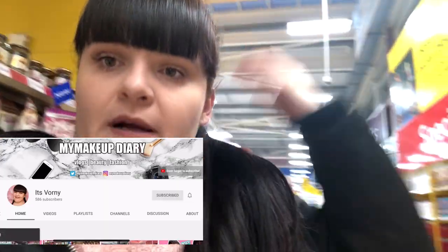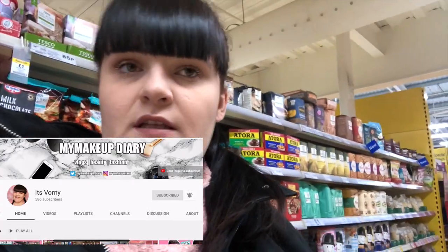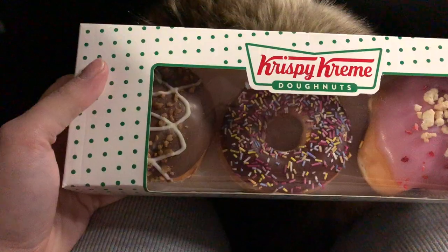Hello everybody, welcome back to another vlog! I'm just in Tesco right now. We've just picked some bits up for my brother and we picked some donuts up and stuff. It's currently Saturday and we're all out together - me, both my brothers, and obviously Kyle. We're going to go to B&M because we need to pick up some more stocking fillers, and then I'm gonna go home.